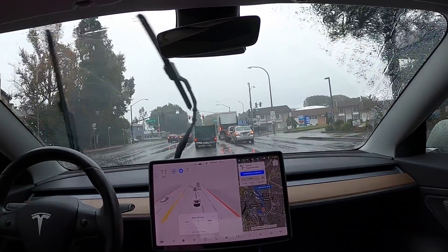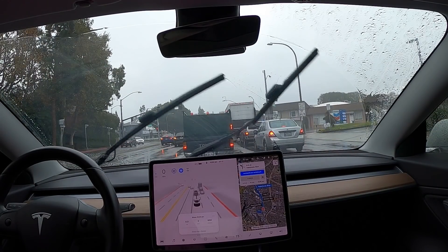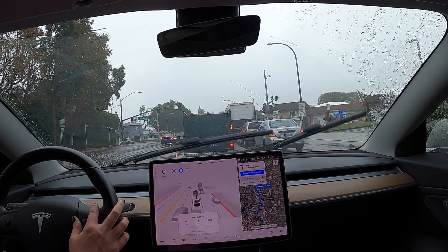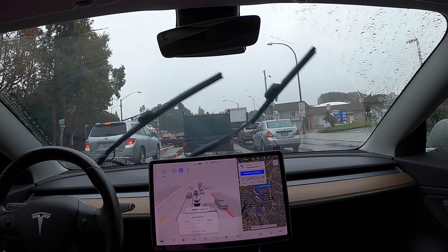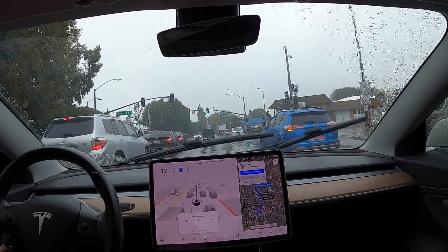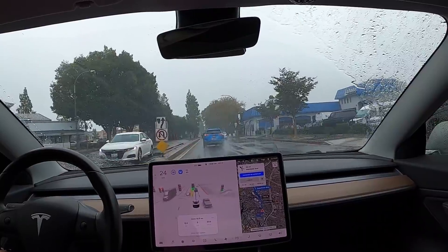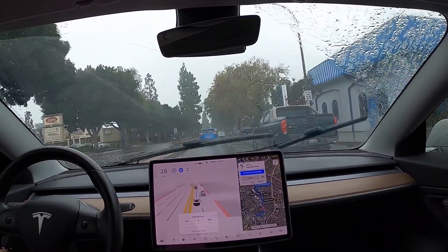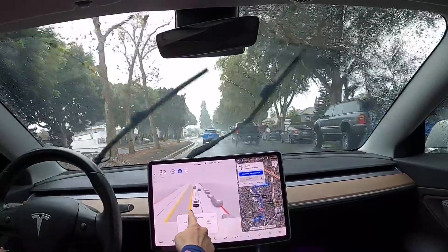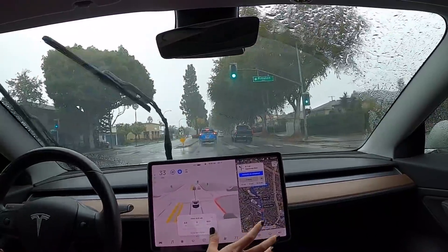My car just drove out of my condo community and it performed a lot better than yesterday. It's still very jerky, and the left turn I just made was very jerky as well. So definitely improvements, but still a little jerky. I'm reducing my speed limit to 35 miles per hour. Someone on YouTube mentioned I couldn't expand the display because I have my music app open.